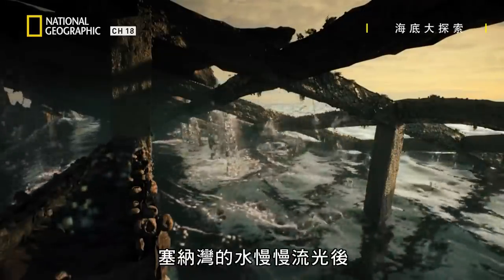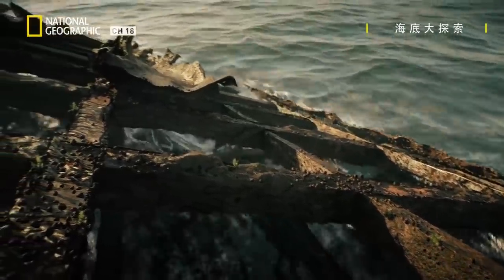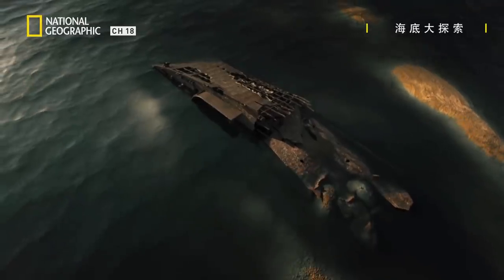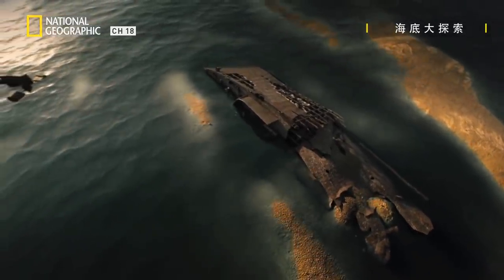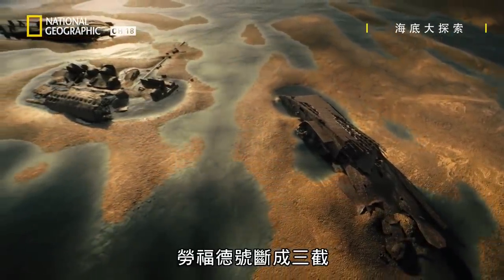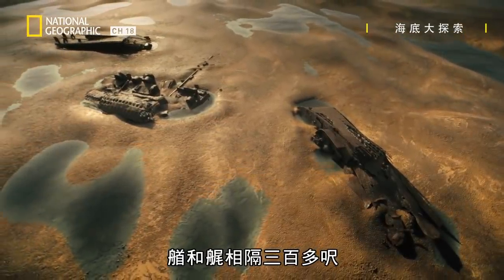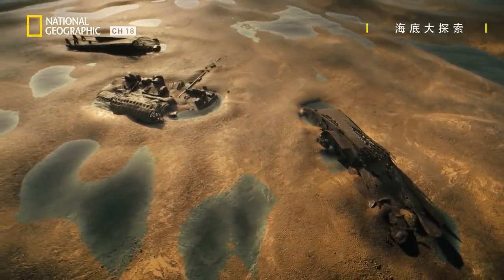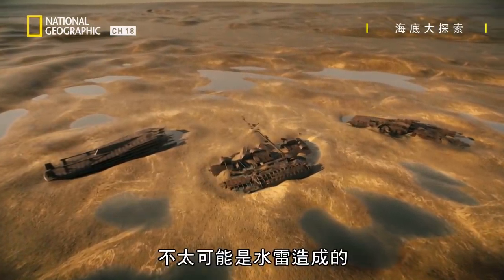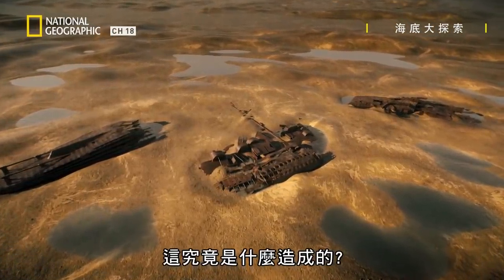As the Bay of the Seine slowly empties, it reveals a shocking crime scene. The Lawford is in three pieces. The bow and the stern are over 300 feet apart. A sea mine is unlikely to cause this type of shattering damage. So what could have?